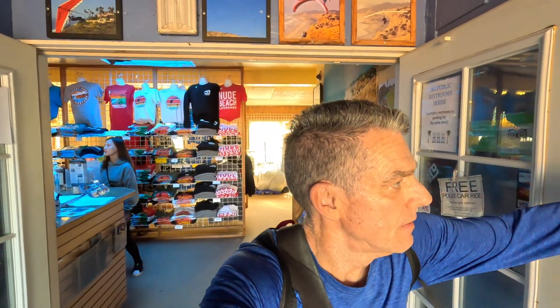This gives you an idea of the inside and how much it really costs. It is a little bit pricey, but it's definitely worth it if you really want to get out there.